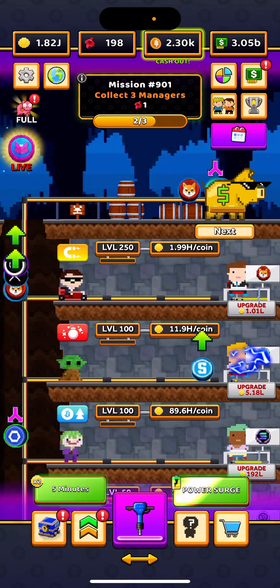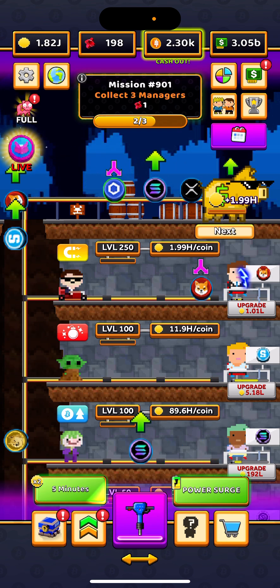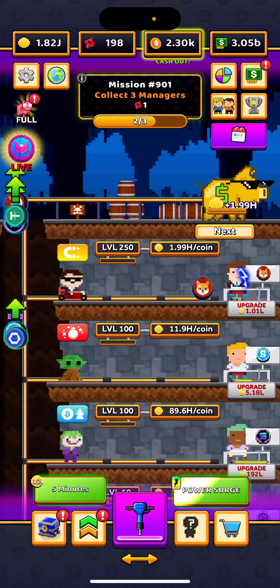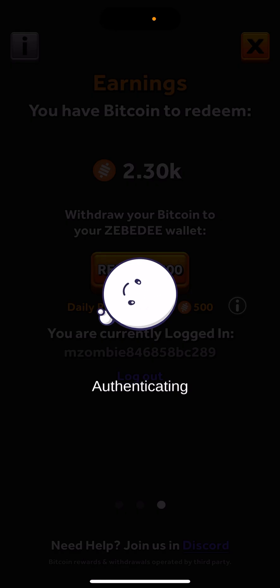Alright guys, we are going to cash out today on Bitcoin Miner. Basically, there are two ways you have to cash out in order to actually cash out. So you get your sats throughout the day, you've saved up enough to redeem, and it's time to go ahead and collect. You're redeeming sats, not redeeming money, which is why ZBD is going to come into play here in just a second.